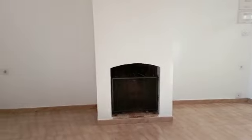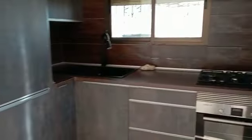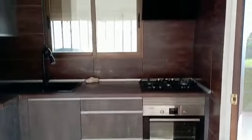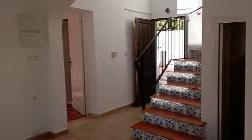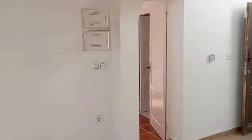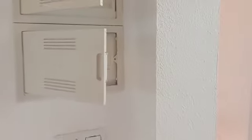Coming in here we've got a fireplace and round to a little fitted kitchen. There's an extractor, storage, and the electrics, which are in reasonably good condition.